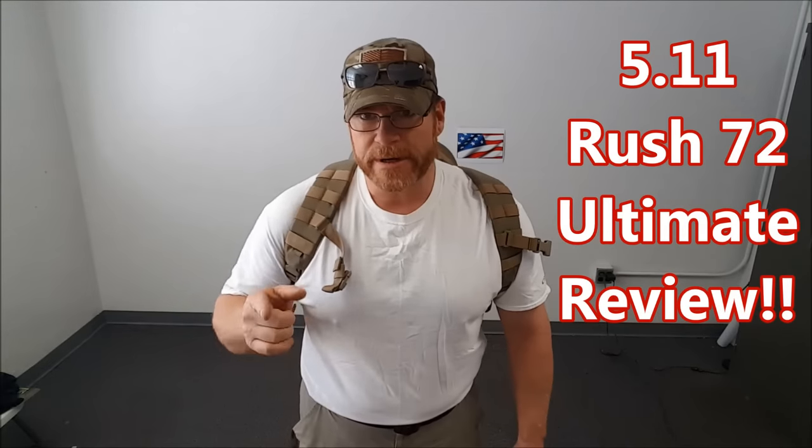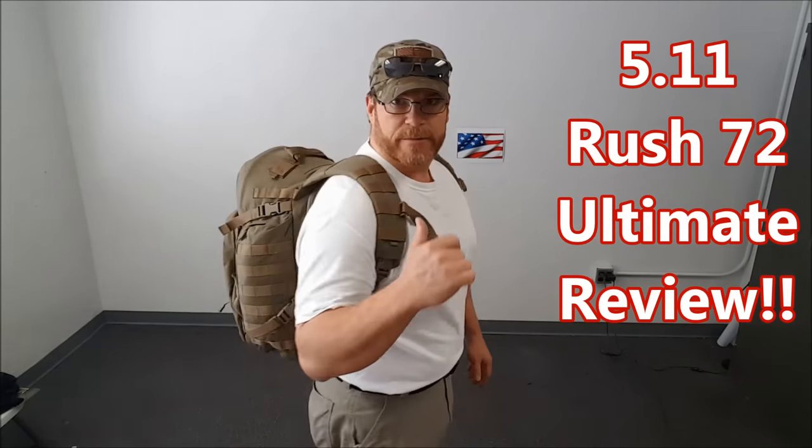Hey guys, CodaBoy32 here. Check it out — getting ready to do a full blown review on 5.11's Rush 72 Backpack.